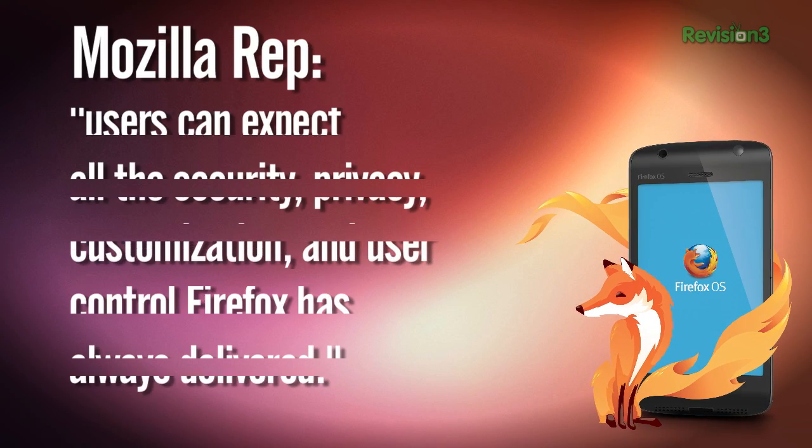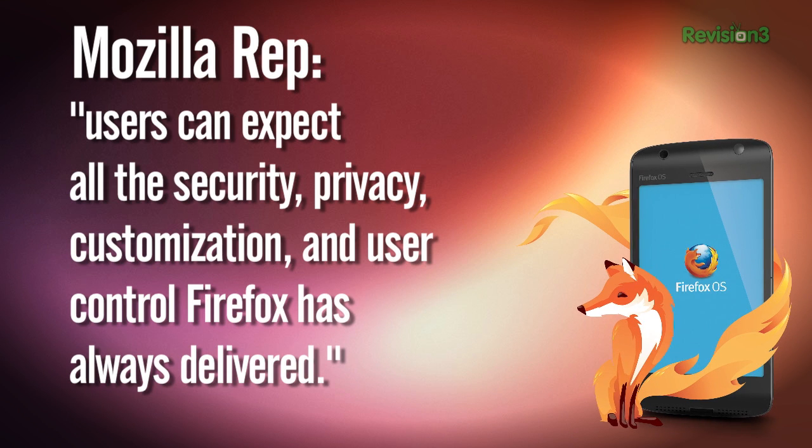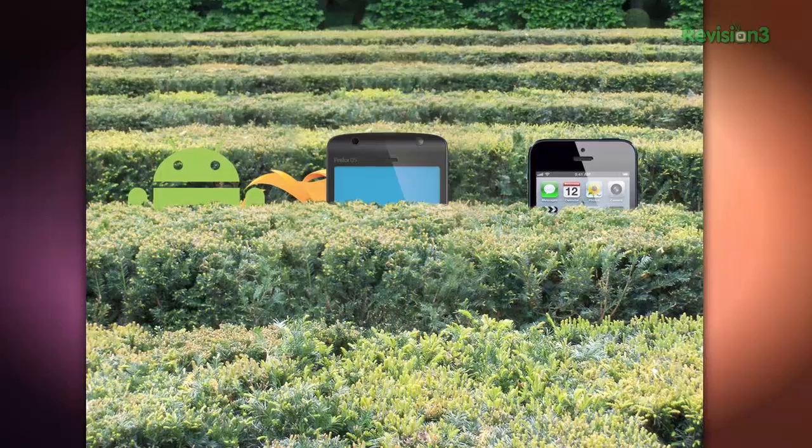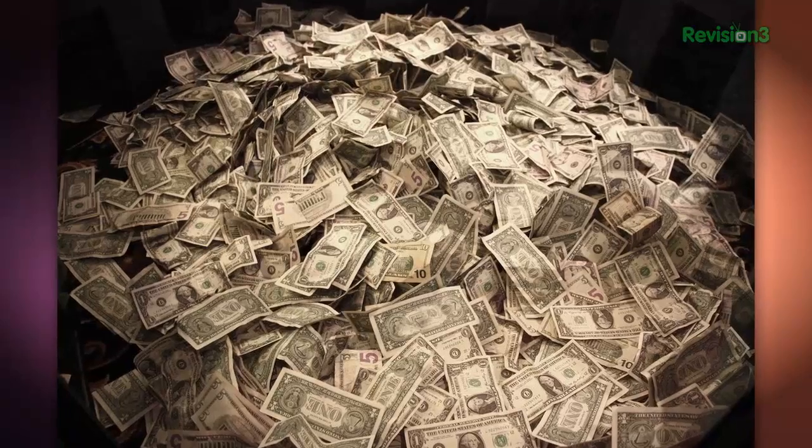Mozilla quickly replied, saying users can expect all the security, privacy, customization, and user control Firefox has always delivered. But we're still left with the question: why on earth would I want Firefox OS? The bottom line is, if you're in the US right now, you probably don't need Firefox OS. If you have a super powerful cell phone, you probably don't need Firefox OS. If you're super rich, you don't need Firefox OS. Mozilla has the potential to escape the walled gardens of Apple and Android and kick off a revolution in open web.